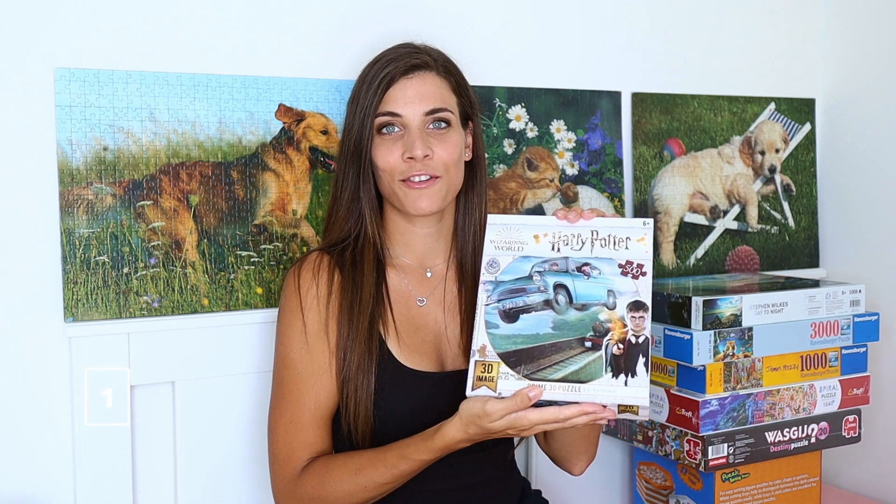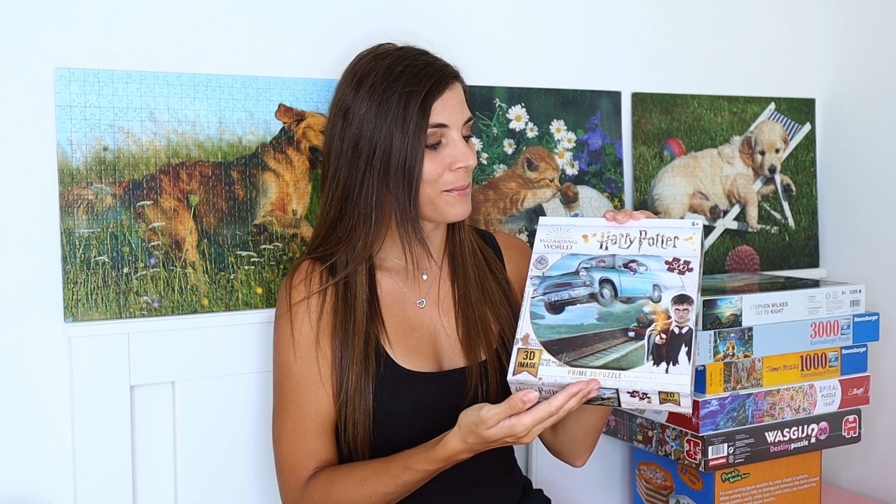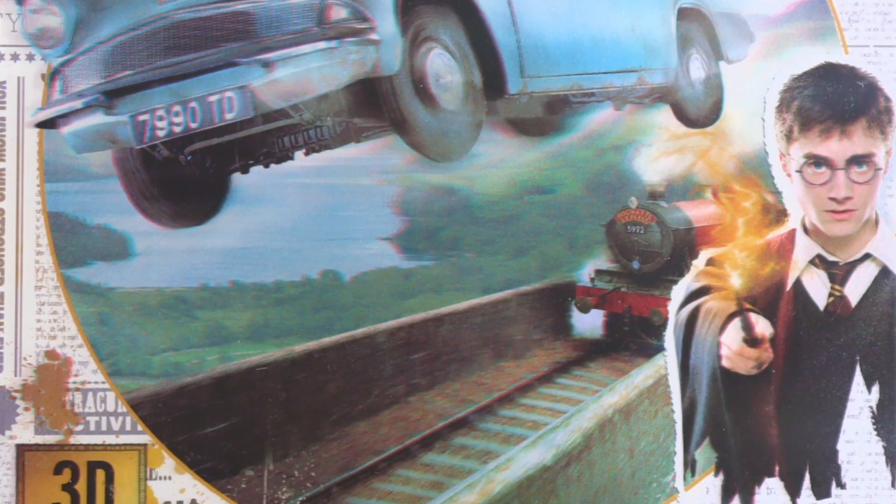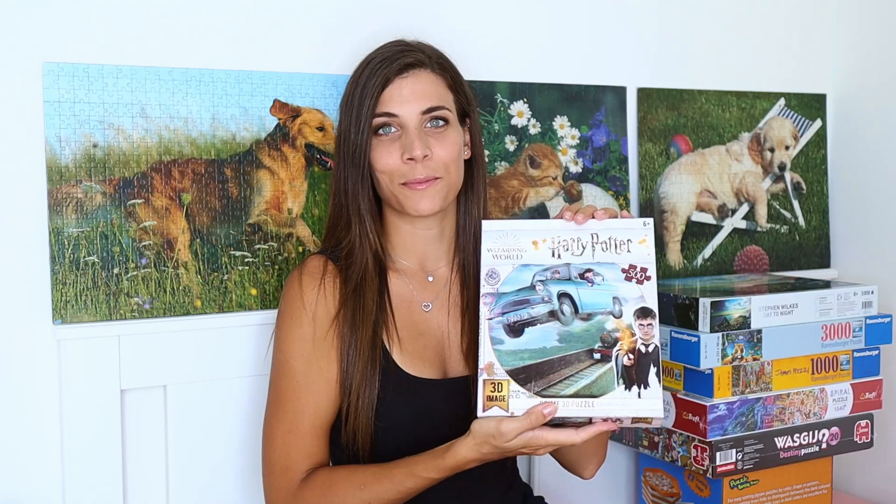The first one is the 500-piece puzzle from Prime 3D and it's Harry Potter. It's got a 3D effect and I think it's very iconic. I already did the Hedwig one and it was really enjoyable to put together, so really looking forward to doing this one too.